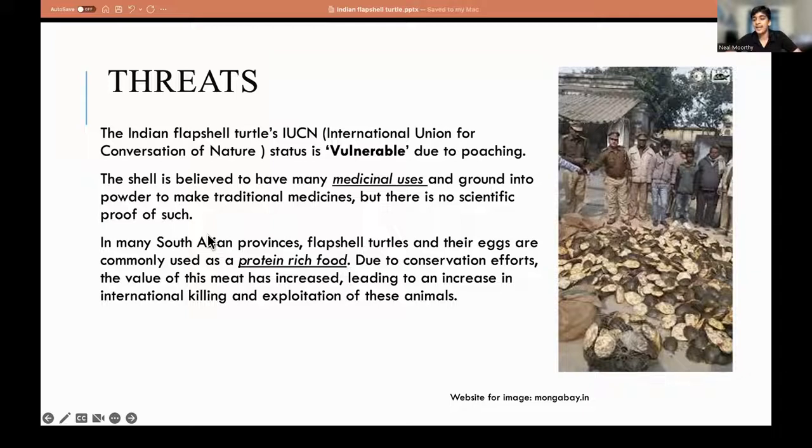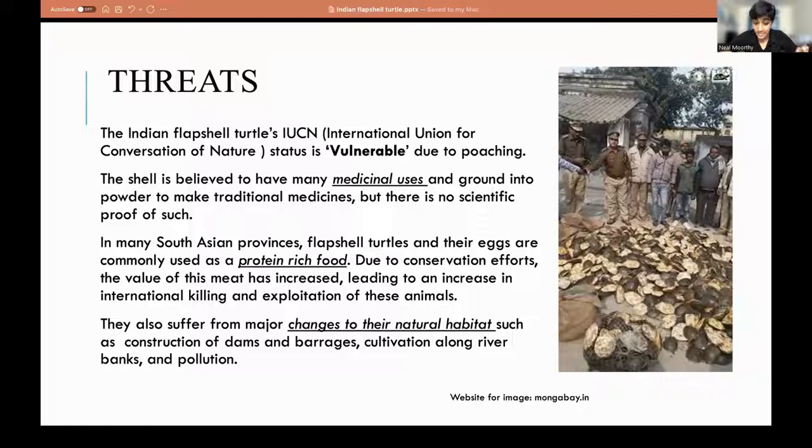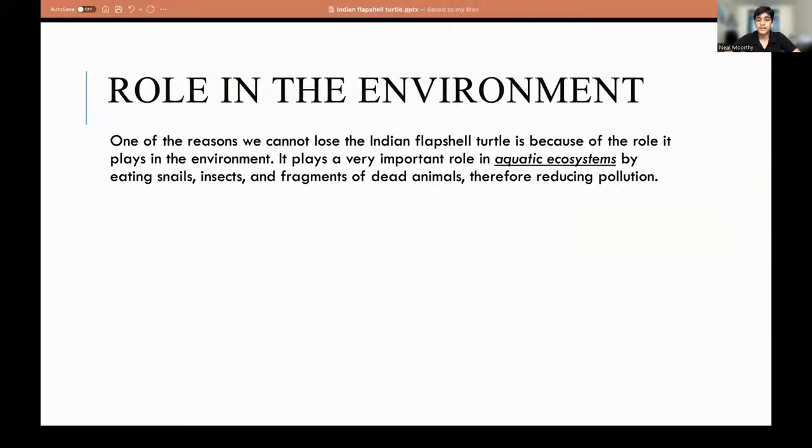In many South Asian provinces, flapshell turtles and their eggs are eaten as a rich source of protein. Due to conservation efforts, the value of the meat increased on an illegal scale — because fewer turtles are being killed, the value increased, which led to more people wanting to kill them. They also suffer from habitat loss, major changes to natural habitats such as construction of dams and barrages, cultivation along river banks, and pollution.